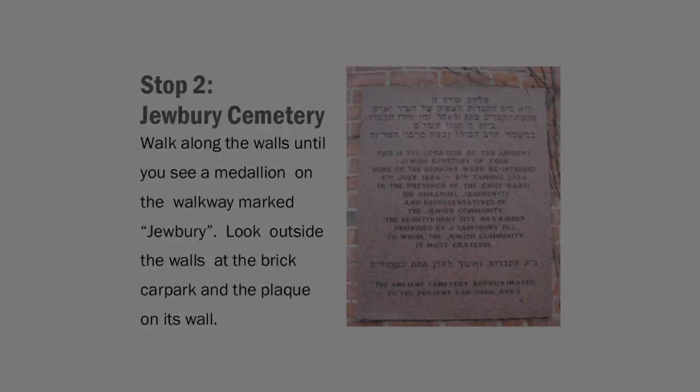When the area suspected of being the cemetery was scheduled for development by Sainsbury's, the York Archaeological Trust was hired to conduct trial excavations to ascertain if in fact there were burials on site. The then Chief Rabbi of England was also consulted about the possibility of uncovering Jewish burials.